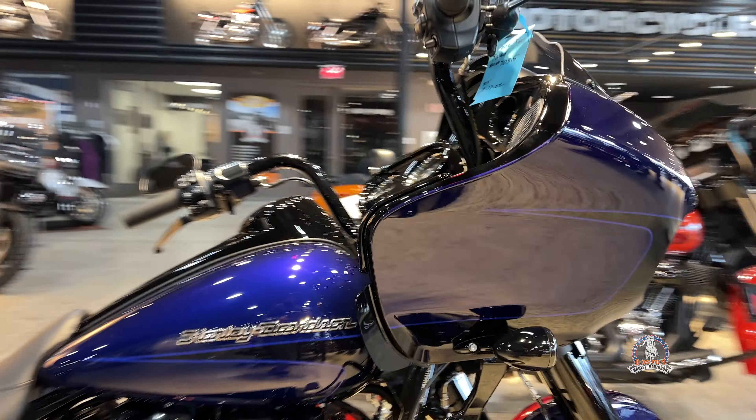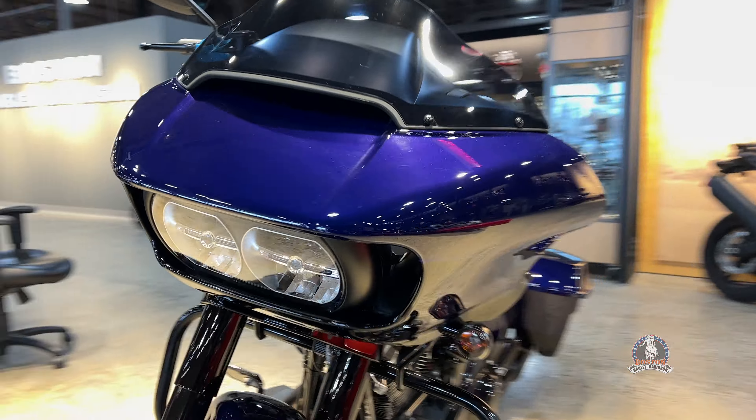Less than 400 miles, stock motor — this bike is ready to rock and roll. It's a clean slate for your next build.